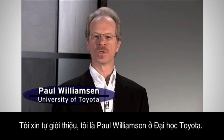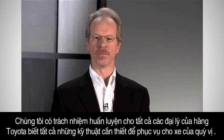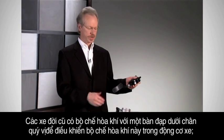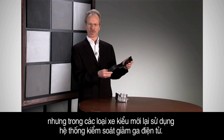I'm Paul Williamson with the University of Toyota. We're responsible for training Toyota dealers everything they need to know to help service your vehicle. Today we're going to talk about electronic throttle controls. Cars used to have carburetors where a mechanical pedal below your foot controlled the carburetor on the engine, but modern vehicles use an electronic throttle control system.